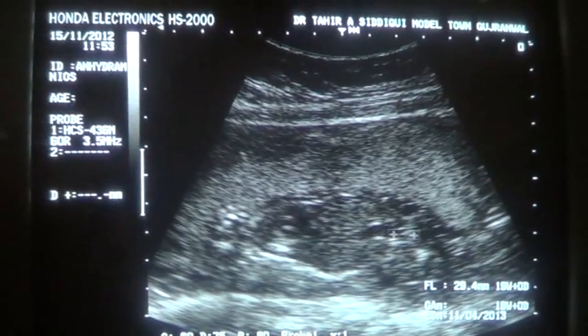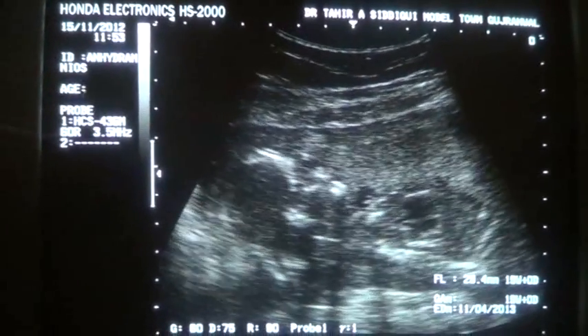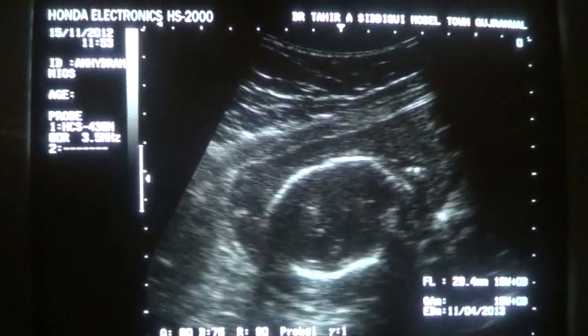This is the heart, this is the adrenal bladder. The brain — the head is normal.